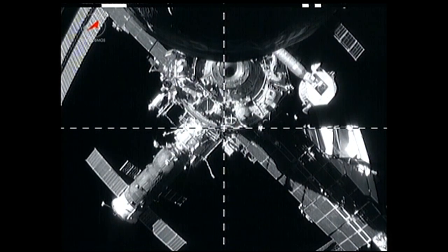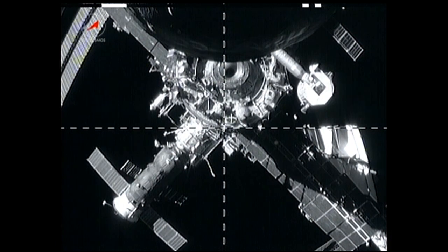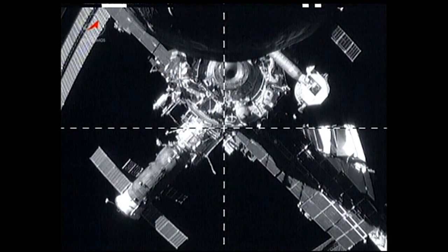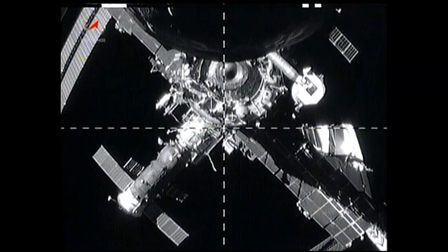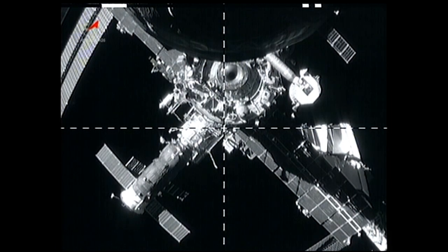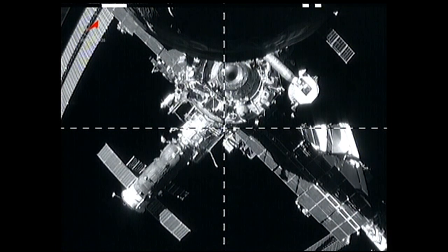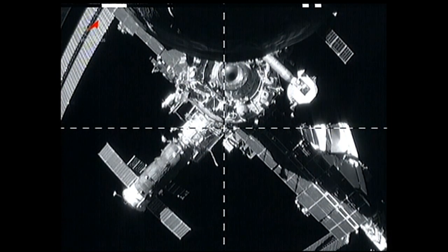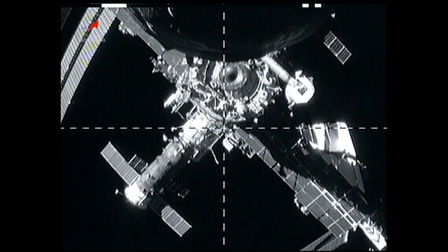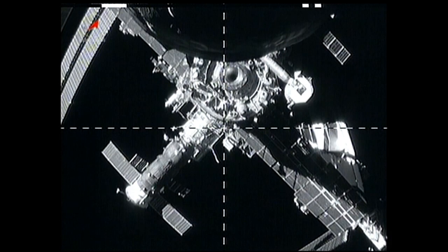However, after reaching orbit, one of its antennas for the Kurs automated rendezvous system did not deploy. As the Progress cargo craft departed, the ship's external cameras were focused on navigational sensors on the Zvezda docking port. Imagery was gathered to confirm that the sensors were not damaged when the Progress arrived with one of its navigational antennas folded against its side.